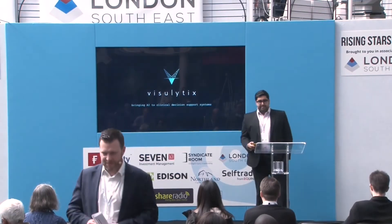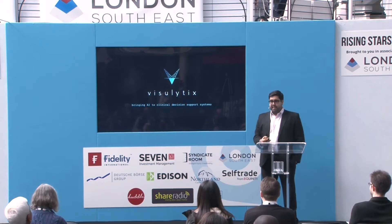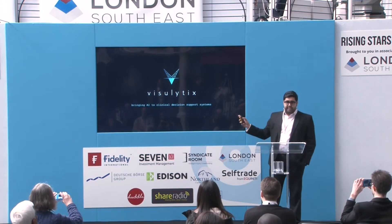Hi everyone, thanks for coming. We're Visualytics, we started about a year ago, and our objective is to bring artificial intelligence to clinical decision support systems.